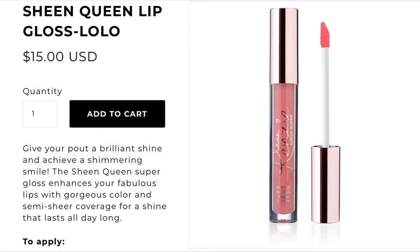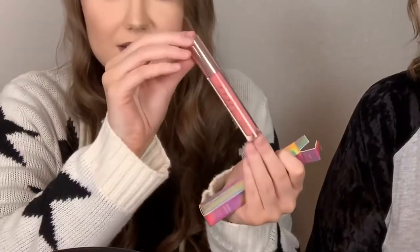Next is the Super Gloss Sheen Clean Super Gloss in the shade Lolo. There were two names that were familiar and we went with Lolo - if you watched this past season of Celebrity Big Brother, there was somebody named Lolo on there. Here's the shade - it's not as pretty as I remember it being online. I'm seeing like bubblegum vibes with this color.